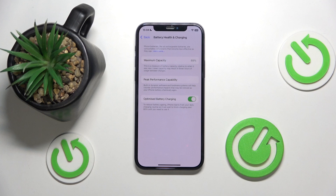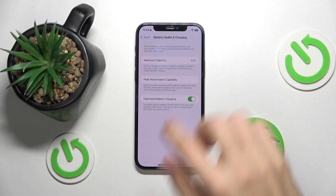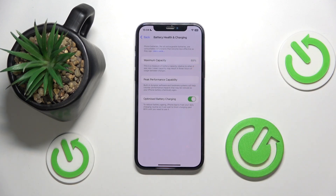So basically when you buy your phone new it has 100%, which means your battery can use all of its available capacity. Right now if it's at 89% like mine, that means there are fewer percentages to be used up — basically less power that can be stored.